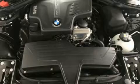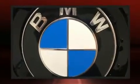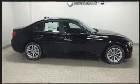BMW ensures the safety and security of its passengers with equipment such as dual front impact airbags, front side impact airbags, brake assist, a security system, an emergency communication system, and four-wheel disc brakes with ABS. You'll never lose visibility with rain-sensing wipers, which activate automatically when the drops start to fall.